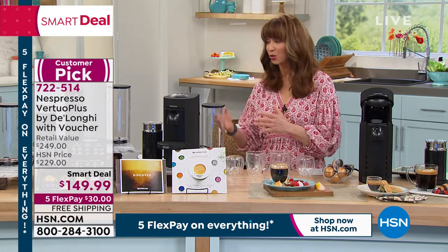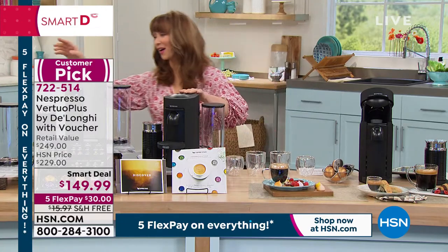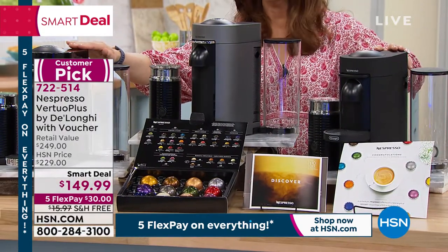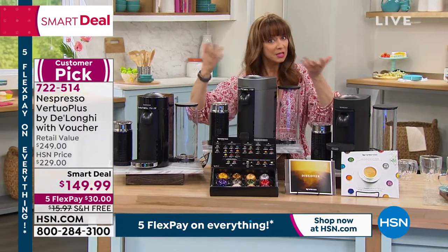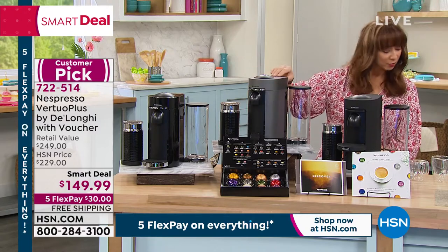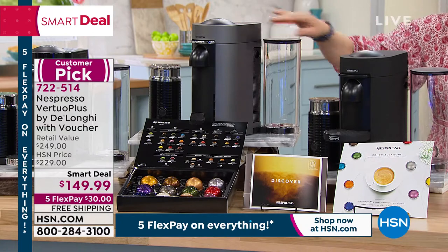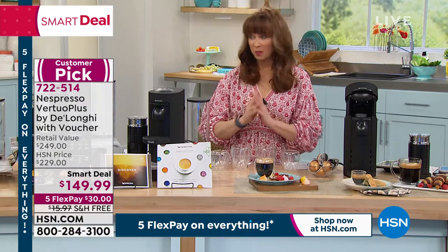We already had one airing earlier and we're getting down to limited inventory — 1,200 units are already gone. You can choose this in a beautiful piano key black, a graphite color we're calling Titan, or matte black. With five flexible payments, 30% on your credit card, and free shipping.